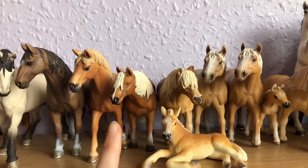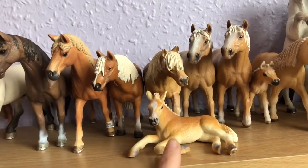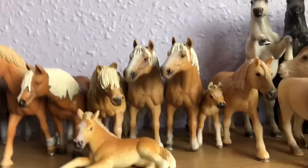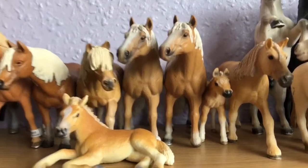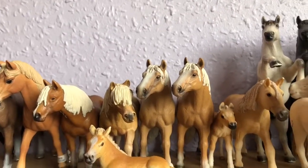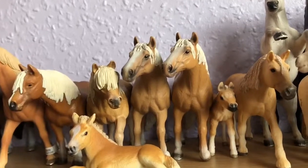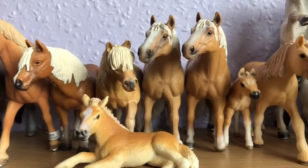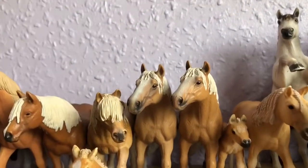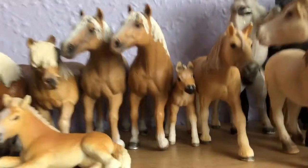Next I have my Halflingers — this one is the Halflinger Gelding, then I've got the Foal and the Mare, and then I've got two of the Halflinger Stallions. I will repaint my duplicates at some point and custom them, so if you have any suggestions on which colour or type I should make them, just comment below. I've got quite a lot of duplicates — not as many as I'd like — but I'll repaint them all at some point. Then I've got this cute little Halflinger Foal, I think it's really adorable.